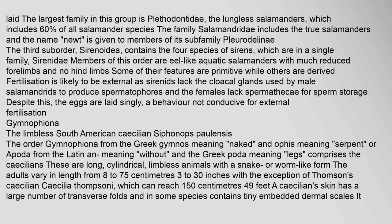The third suborder, Sirenoidea, contains the four species of sirens, which are in a single family Sirenidae. Members of this order are eel-like aquatic salamanders with much-reduced forelimbs and no hind limbs. Fertilization is likely to be external as sirenids lack the cloacal glands used by male salamandrids to produce spermatophores, and the females lack spermatheca for sperm storage. Despite this, the eggs are laid singly, a behavior not conducive for external fertilization.